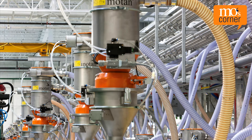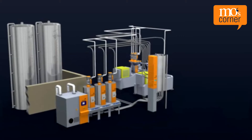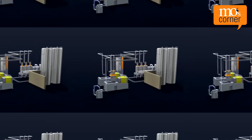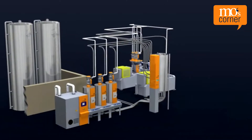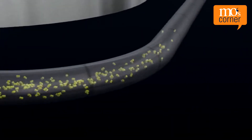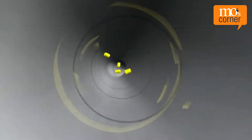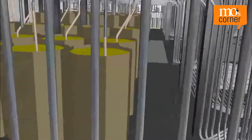If various plastic processing machines must be supplied with different materials, you need a conveying system. If several hopper loaders are required, the system is normally divided into independent subsystems, which are each equipped with a vacuum generator. If one hopper loader indicates that material is required, the vacuum generator starts and the hopper loader is filled. Only one hopper loader per subsystem can be filled at a time. If several request messages are active, they are processed in the order in which they are received. This is how the conventional, normal multipoint conveying system works.